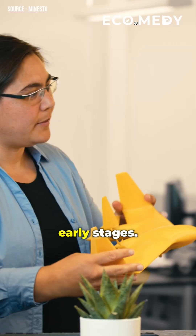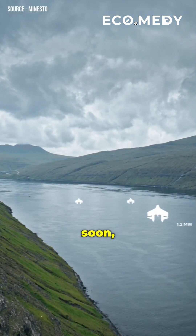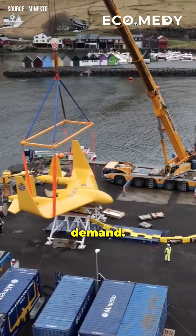The technology is still in its early stages. However, Minesto aims to deploy multiple kite arrays around the Faroe Islands soon, eventually supplying 120 megawatts and meeting up to 40% of the island's total electricity demand.